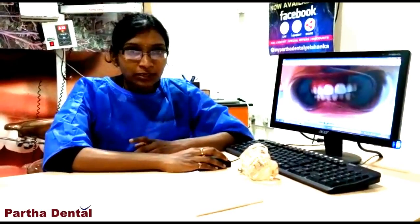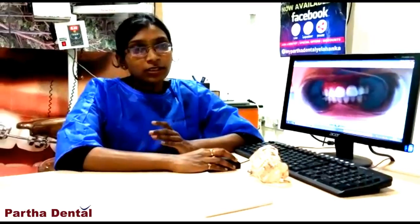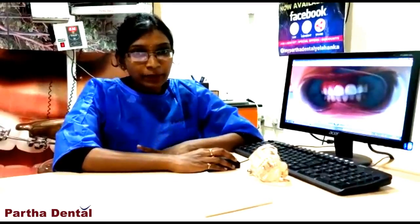So the smile is also going to improve. Do visit our clinic. We have a new clinic in Yelanka in New Town, just opposite to Anjanayaswami temple. We are located in the booty showroom on the first floor.